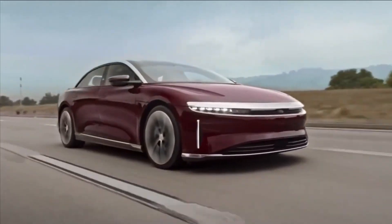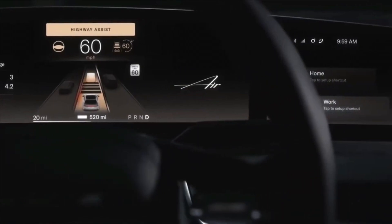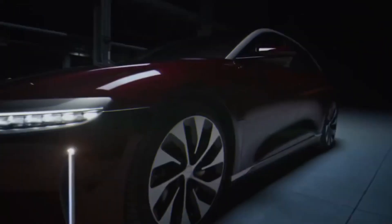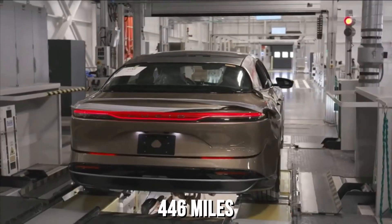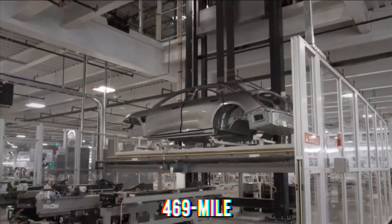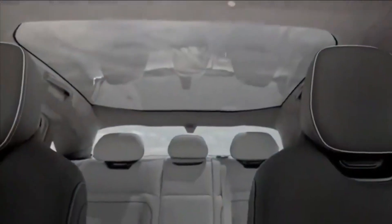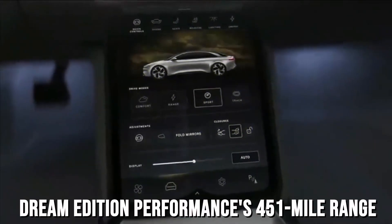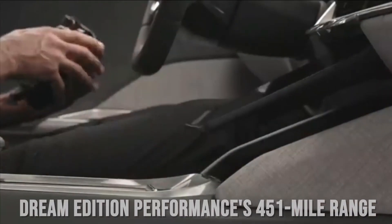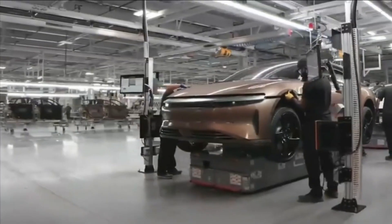The Grand Touring Performance has model-specific 21-inch wheels as standard, but aside from the wheels, power, and some interior software changes, it's identical to the regular Grand Touring. The EPA-estimated range for the Grand Touring Performance is 446 miles — lower than the 469-mile range of the Grand Touring with its 21-inch wheels, or 516 miles with the optional 19-inch wheels, but better than the Dream Edition Performance's 451-mile range.